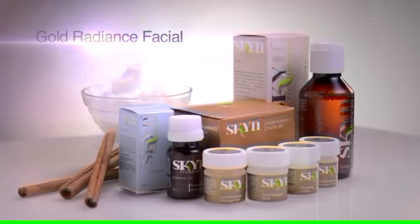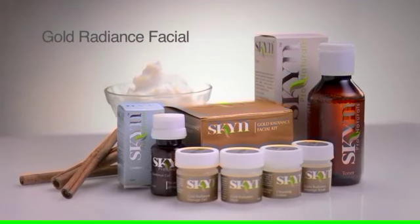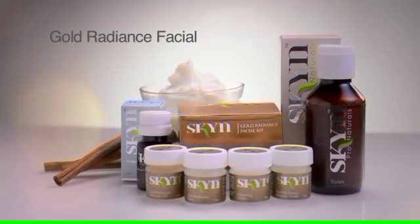Gold Radiance Facial Kit enriched with Vitamin E and pure cinnamon extracts to moisturize and improve skin tone for a radiant look.